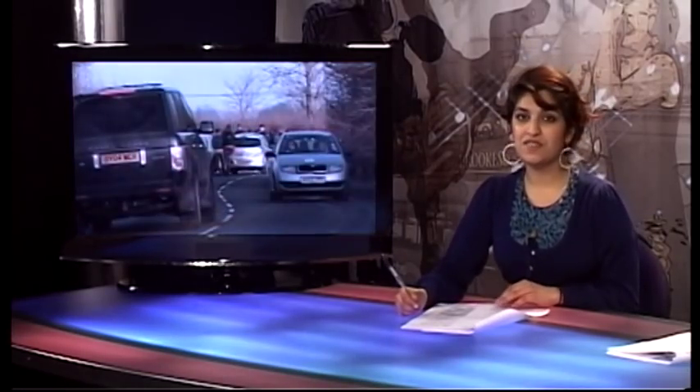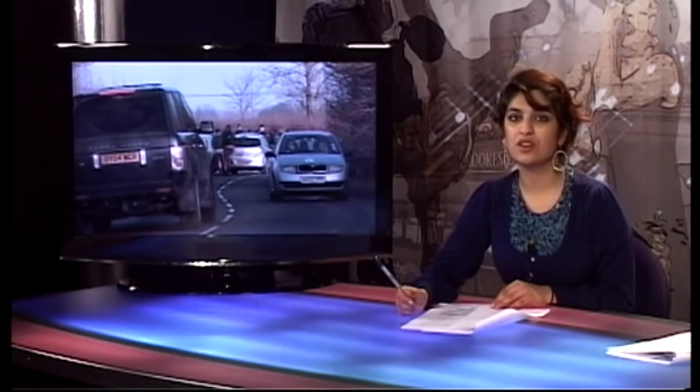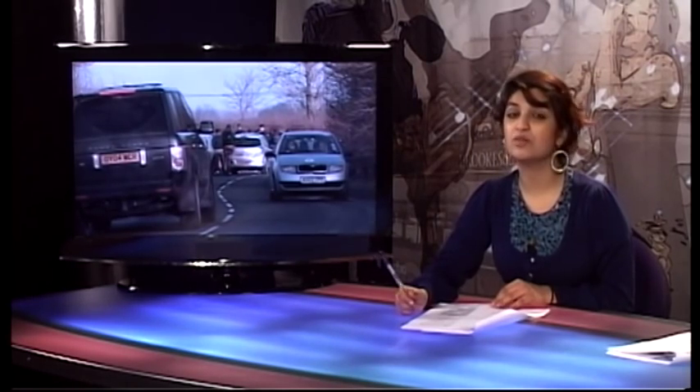As Oxford Brookes continues to develop Space to Think, there are still several issues that students feel are being ignored. One of those problems is the parking situation just outside Wheatley Campus. James Sheldon reports.